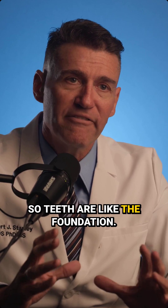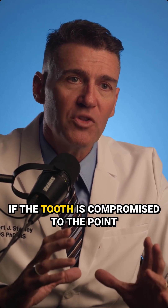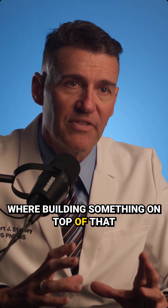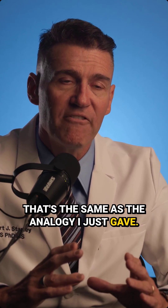Teeth are like the foundation. If the tooth is compromised to the point where building something on top of that isn't going to last a long time, that's the same as the analogy I just gave.